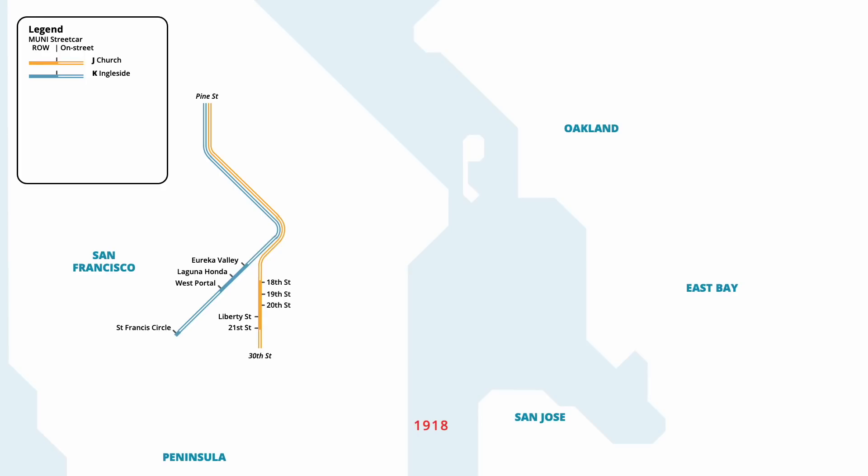Service on both the J and K lines were revised that June, with streetcars no longer travelling on Van Ness Avenue, and instead continuing east along Market Street to the San Francisco Ferry Building. K line service was extended further south in February 1919, travelling in a dedicated right of way along Junipero Serra Boulevard. From there, the line turned east onto Ocean Avenue, ending at Miramar Avenue.